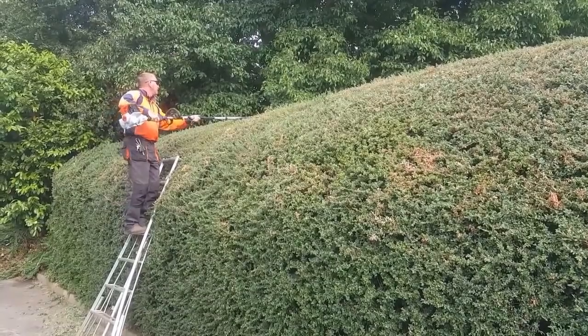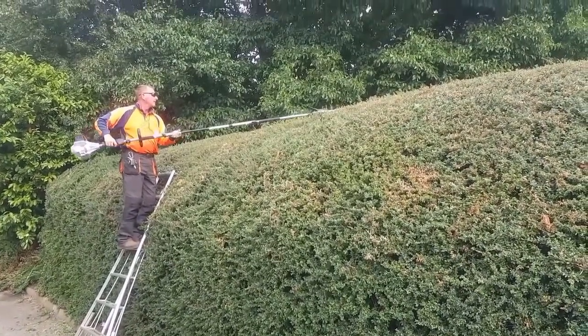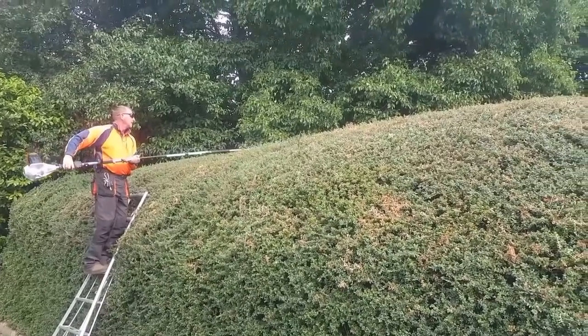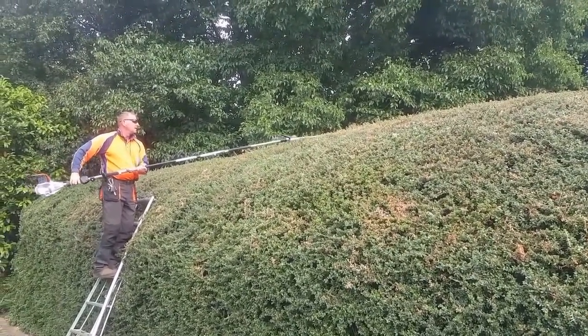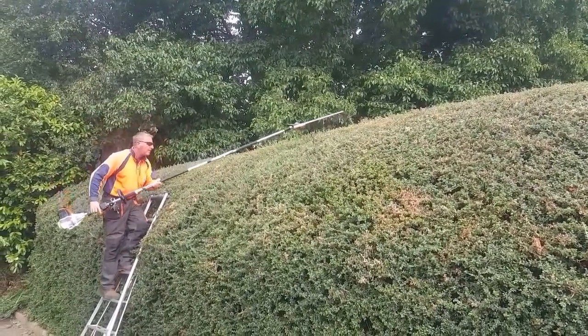The reason why we bought it is this hedge. We took on a factory unit with a massive, massive hedge that's so wide — we tried to cut it last visit with our Stihl long reach and I couldn't reach the middle.